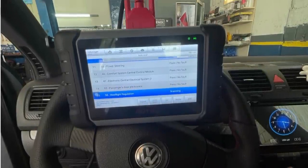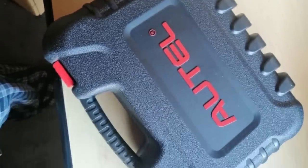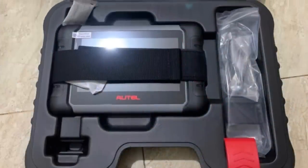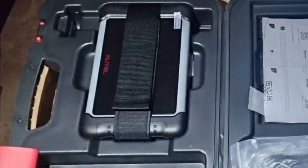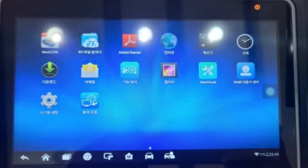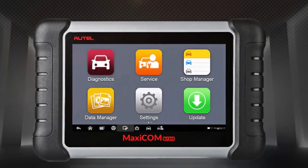AutoMaxi COM MKEETH 108 OBD2 Scanner includes 36-plus functions: Oil Reset, TPMS, ABS Bleeding, EPB, SAS, Injector Coding, BMS, Suspension, and more. The MKEETH 108 is wired and does not support Bluetooth, but wired connection is more stable than Bluetooth. If you want to buy this OBD2 scanner from AliExpress, the link is in the description below. Thanks for watching this video.